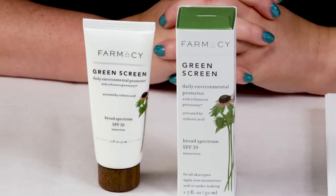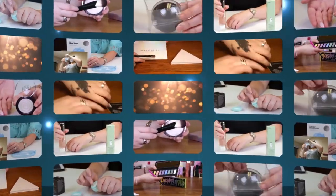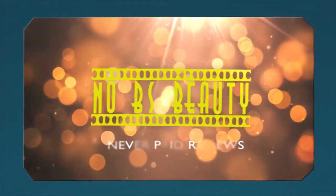Hi, today I'm reviewing the Pharmacy Beauty Green Screen with SPF 30. I just want to say I purchase products with my own money, so you know you can trust my opinion is what I honestly believe.